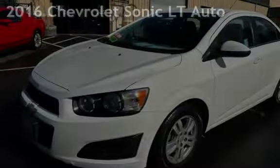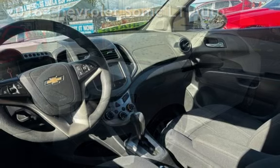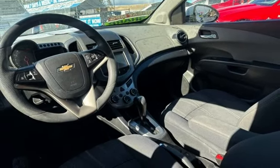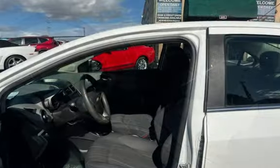Presenting a preowned 2016 Chevrolet Sonic LT. This four-door sedan has a four-cylinder, 1.8-liter i4 engine, with front-wheel drive and an automatic transmission.